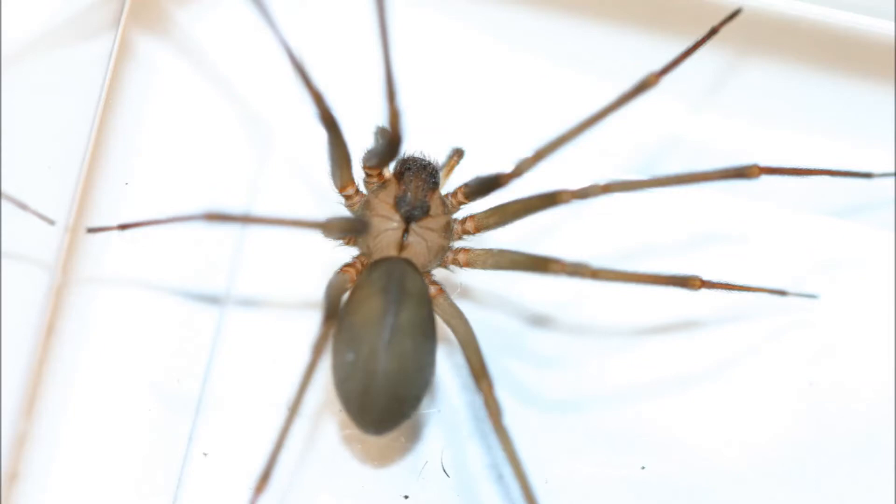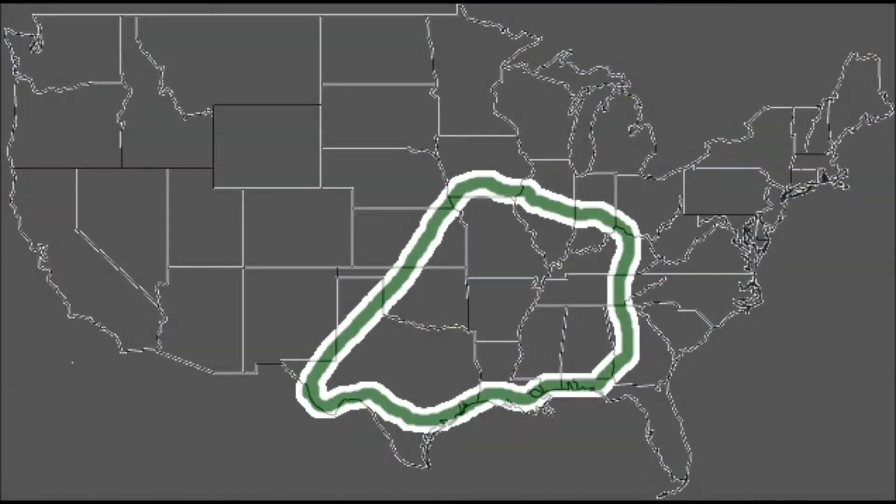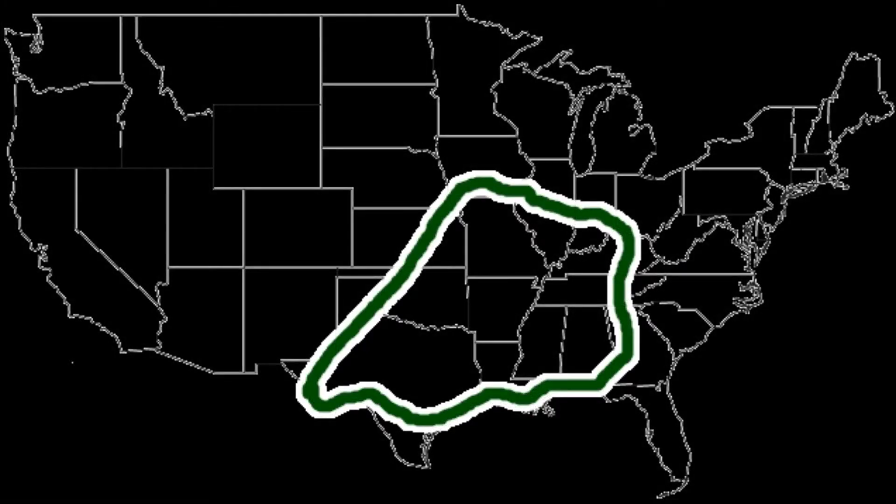So how about you tell me where it lives? It can be found mostly in the south-central United States. Just take a look at the map.